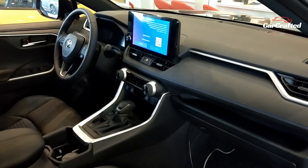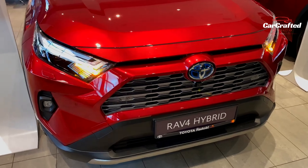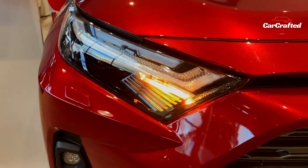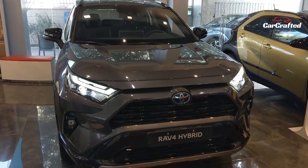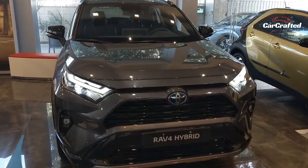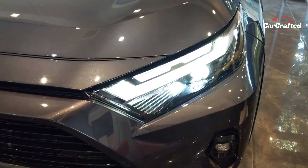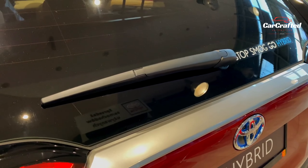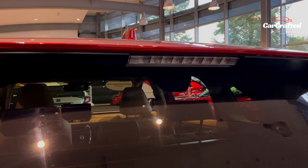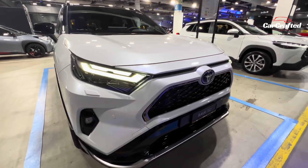However, the everyday four-cylinder engine can come across as a bit gruff, particularly during highway-passing maneuvers, and the transmission in our test vehicle occasionally faltered when prompted for a downshift. In terms of handling, the RAV4 feels dependable and composed while cruising on the highway and adequately competent when navigating twisty roads. Nevertheless, it lacks the confidence-inspiring agility found in competitors like the Mazda CX-50.